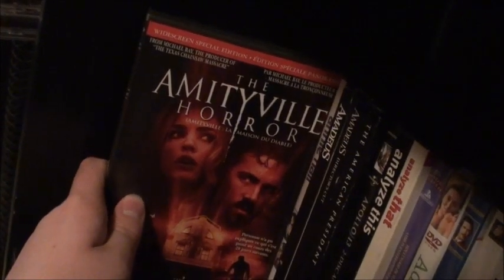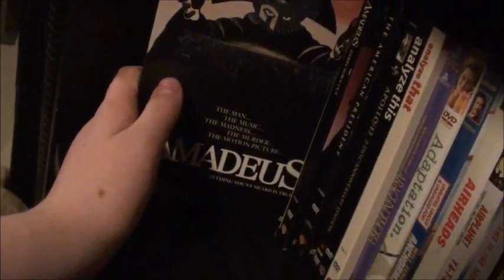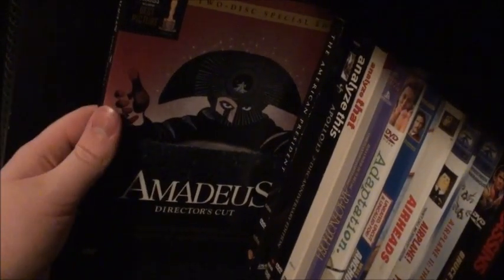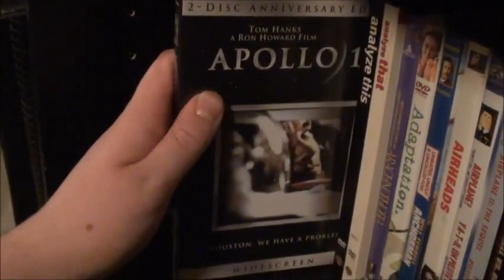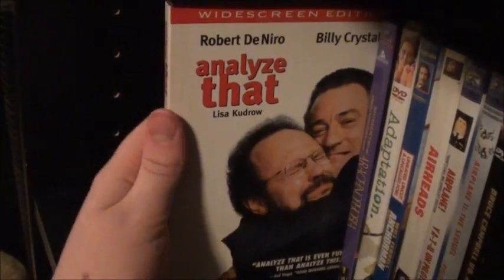First one: American Ninja, American Ninja 4: The Annihilation — still need to get two, three, and I think there's a fifth one too. The original Amityville Horror, Amityville 3D, and the remake Amityville Horror with Ryan Reynolds. Annie Hall, the theatrical cut of Amadeus — and as you'll probably see, I have two versions. One is the director's cut on two discs as well. Then we have The American President, Apollo 13, Analyze This and its sequel Analyze That.